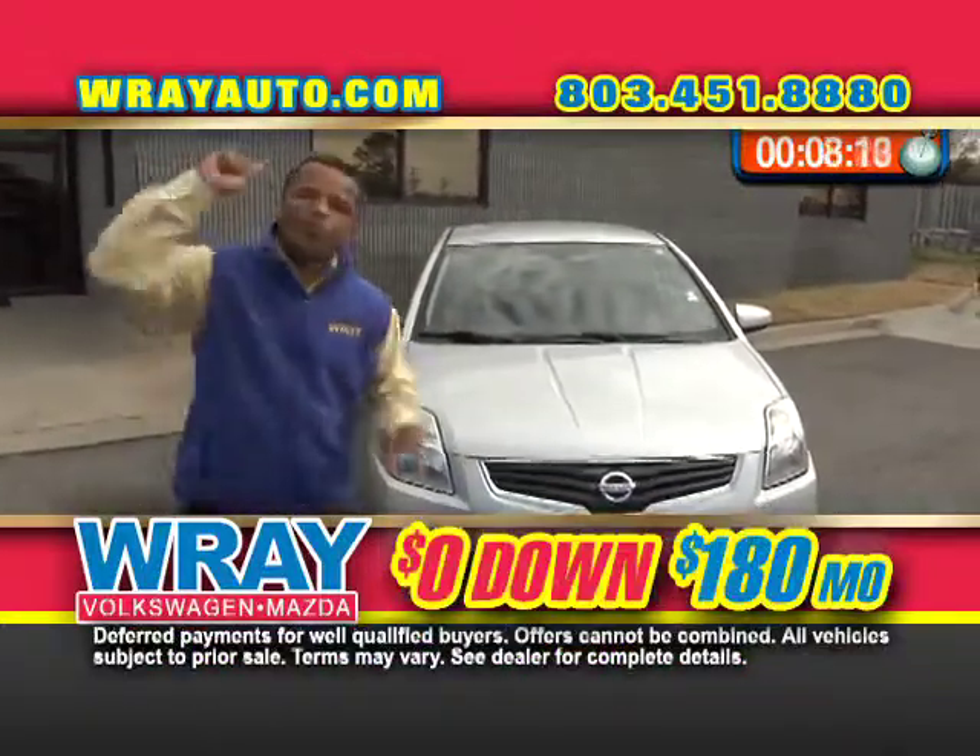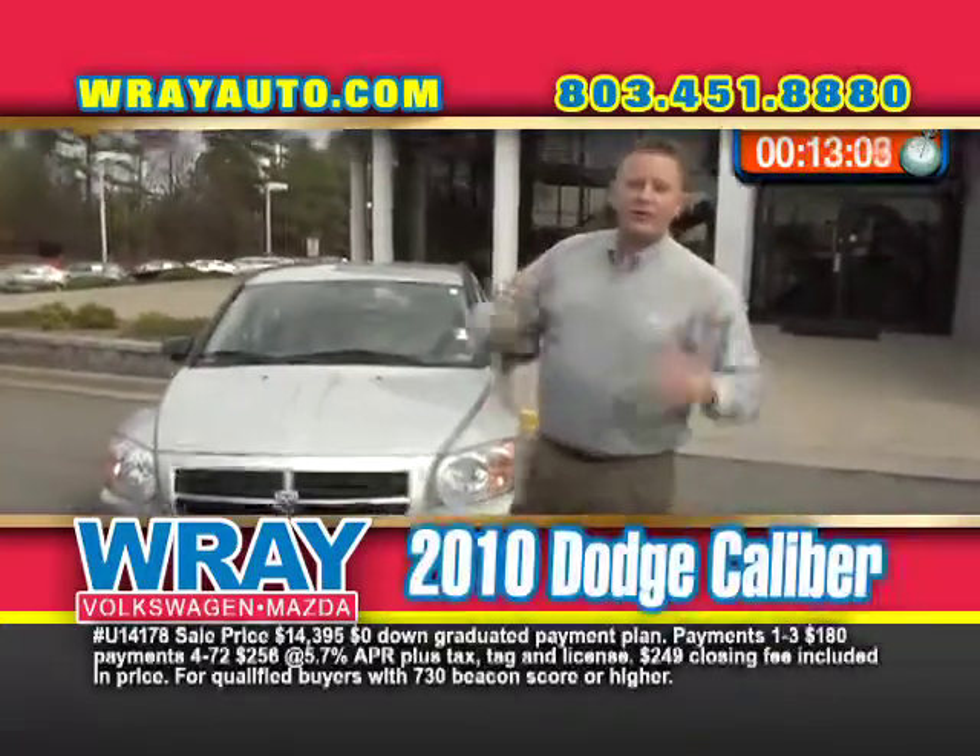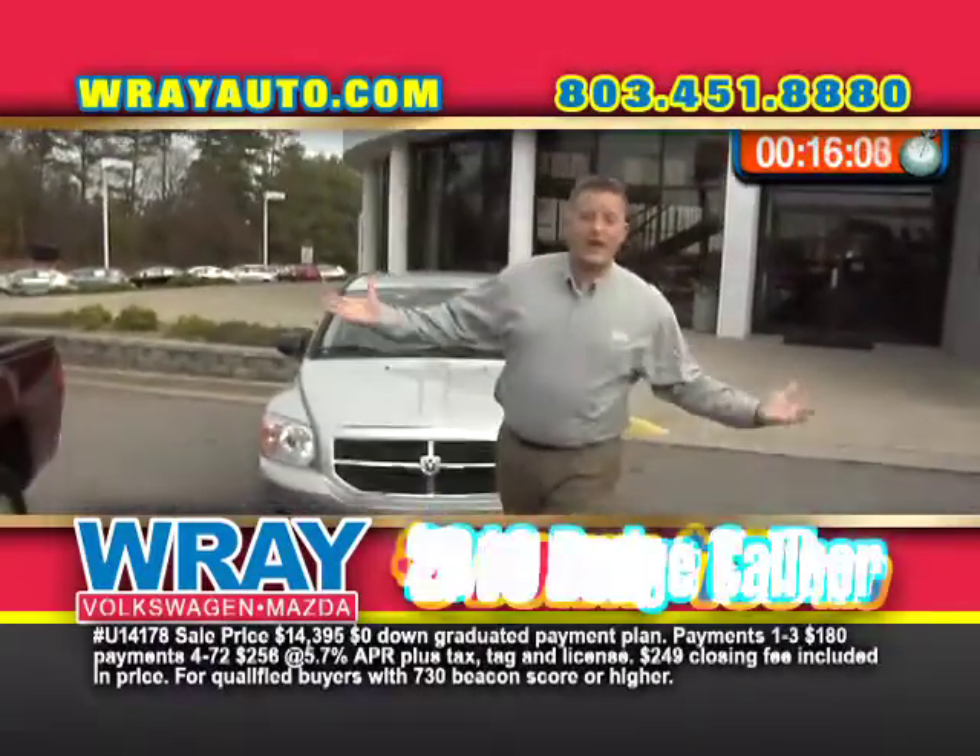Power windows, power locks. 180 a month. 2010 Dodge Caliber — you can't beat it. 180 a month.